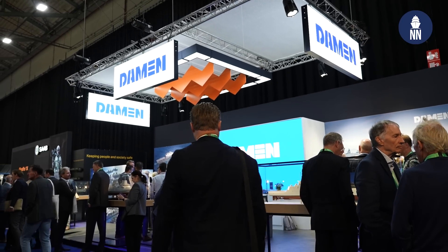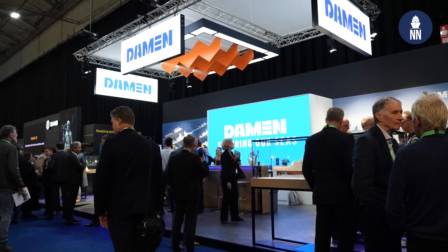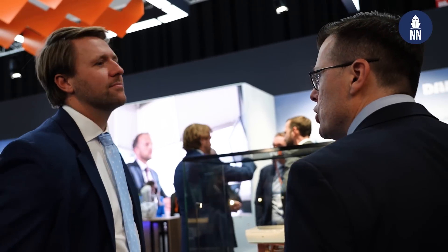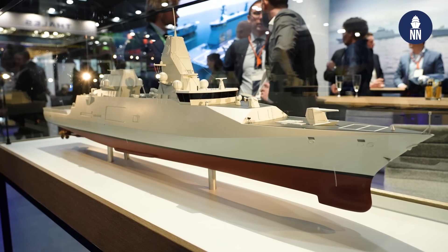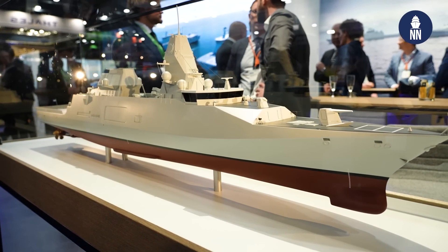Hi everyone, we're at NEDS 2024 in Rotterdam, the Netherlands. We are now on the Damen booth, standing next to that great-looking anti-submarine warfare frigate. It is an ongoing program for the Royal Netherlands Navy, and to find out the latest on this program I am meeting with Bob Desmet, tender manager at Damen.